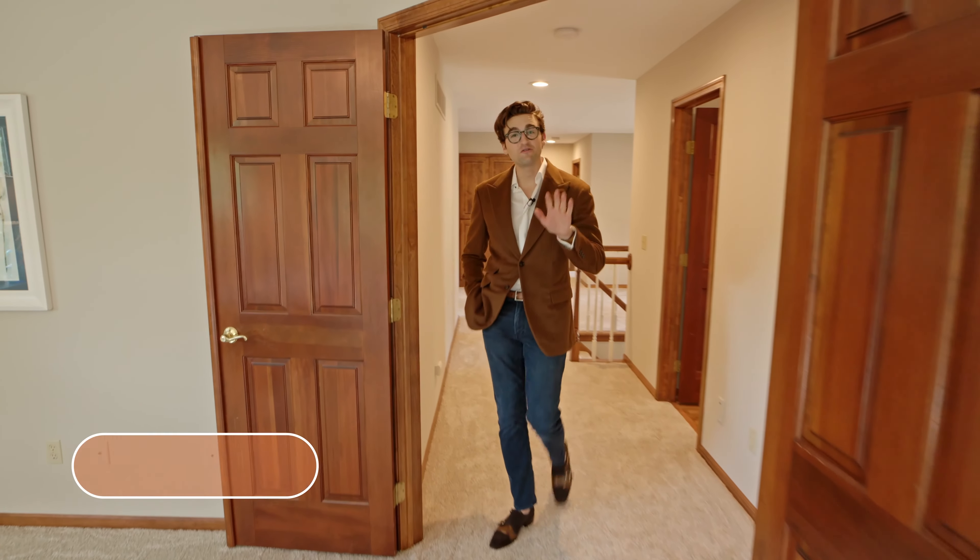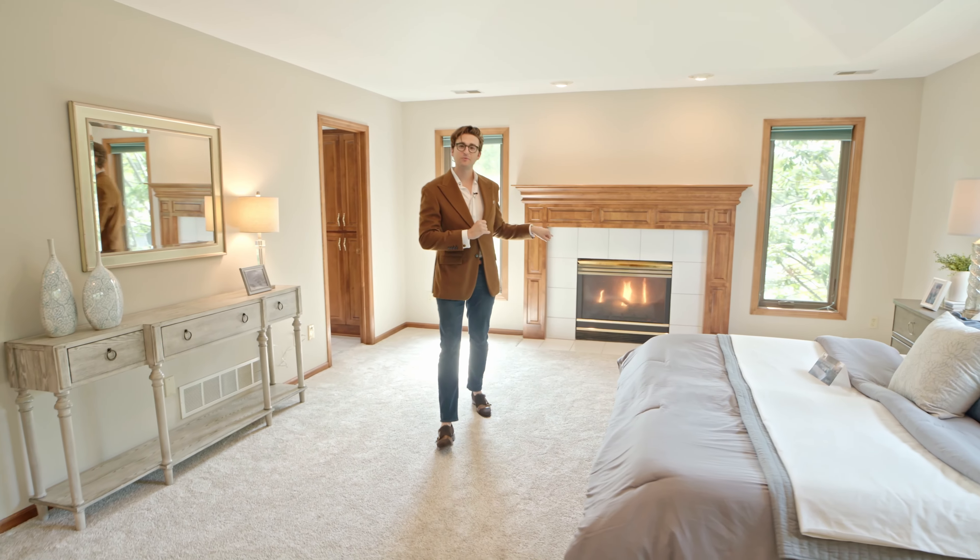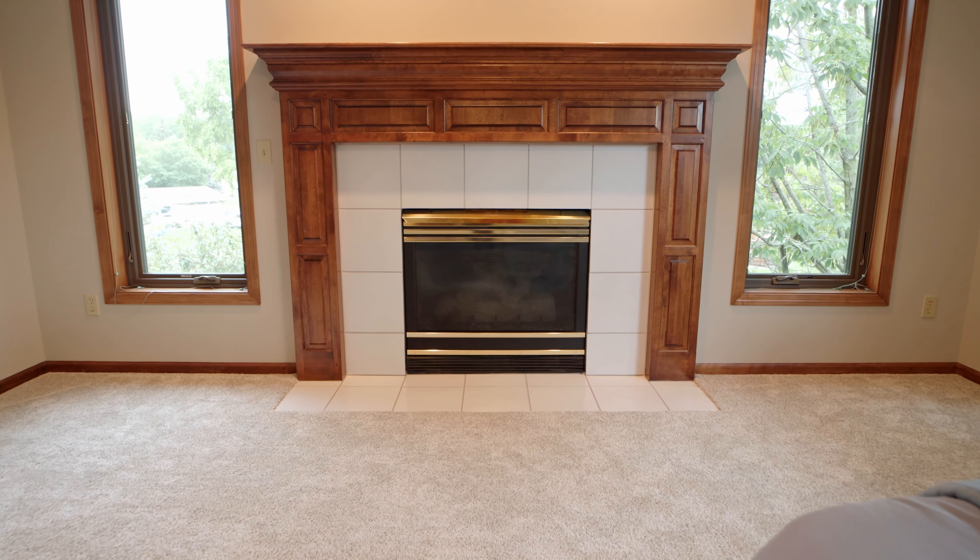The upstairs level features five whole bedrooms, a massive primary suite with your very own fireplace — one of three in the home — and don't forget about the en suite.